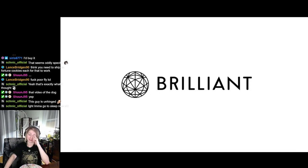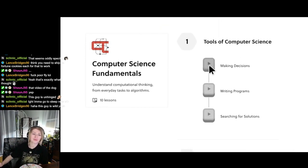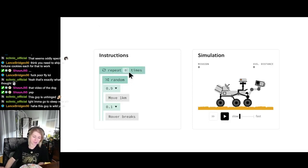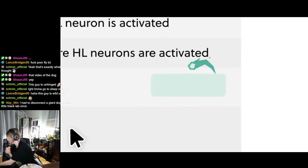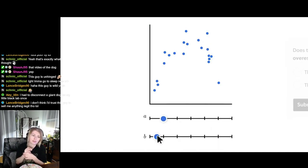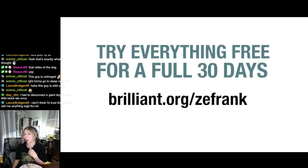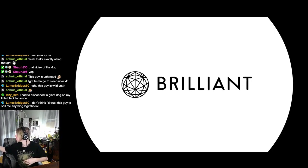When these zombie fungi come for us, we're going to need the skills to fight back. Luckily, Brilliant has thousands of lessons from foundational and advanced math to AI, data science, neural networks, and more. It's interactive and focused on everyday learning — small bites that push you forward at your own pace. To try everything Brilliant has to offer free for a full 30 days, visit brilliant.org/zayfrank or click on the link in the description. The first 200 of you will get 20% off Brilliant's annual premium subscription.